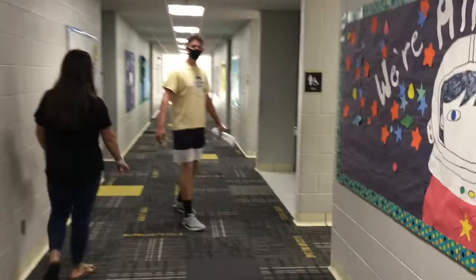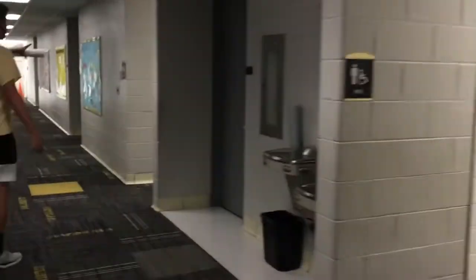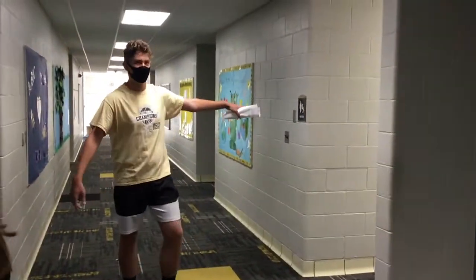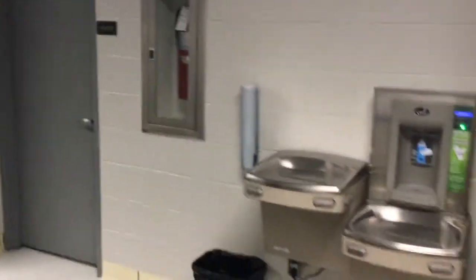These are some more bathrooms here down this hallway — this one's for the boys and this one down here is for the girls. I know it's a little weird, the girls' one is further now. And there's also more water with cups so you can get water.